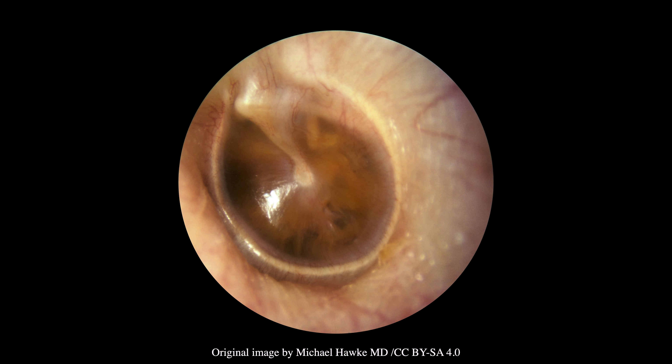This otoscopic image was taken from a patient with otitis media with effusion. In otitis media with effusion, the tympanic membrane is retracted and usually has a yellowish hue. There may also be air bubbles or increased opacity of the tympanic membrane.